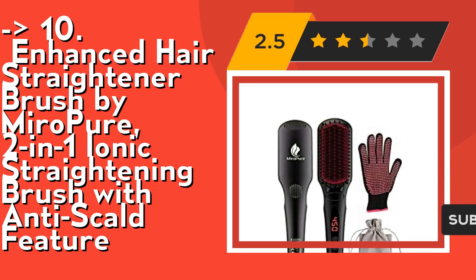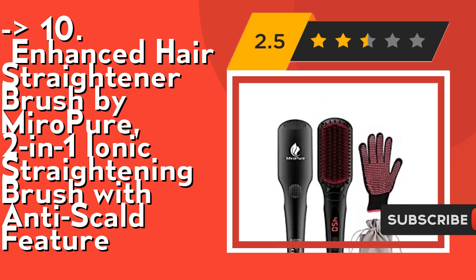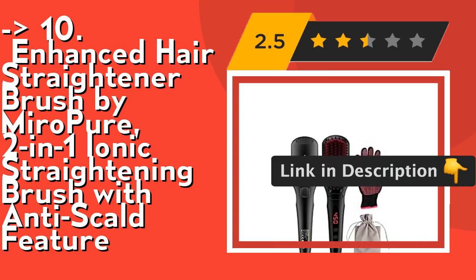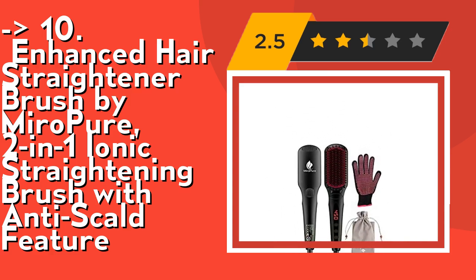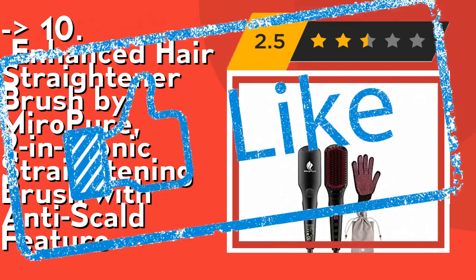Its high-density nanocomb brush easily turns curly hair into straight hair in just minutes. Not only this, but this hair straightener provides a massaging effect that benefits the scalp and stimulates hair follicles. Check out the link in the description to buy this product from Amazon.